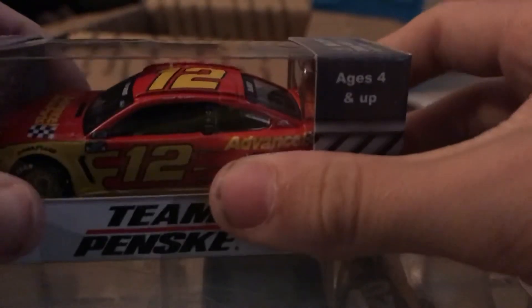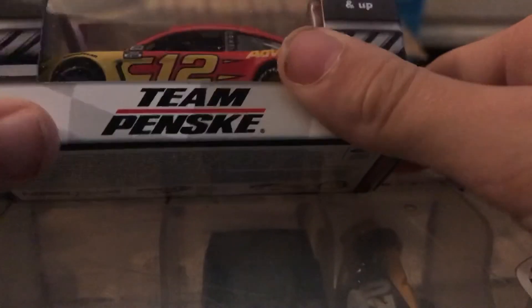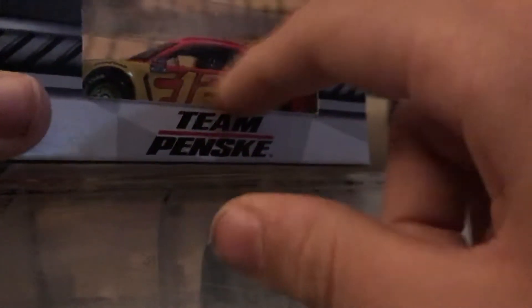And the final cars — my gosh, how many packing peanuts did they put in this thing? Here we have Ryan Blaney's 2020 Advanced Auto Parts Ford Mustang. This is a brand new sponsorship for Team Penske and a brand new paint scheme.